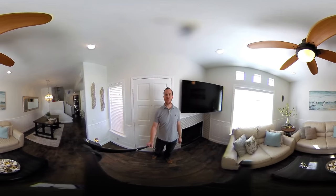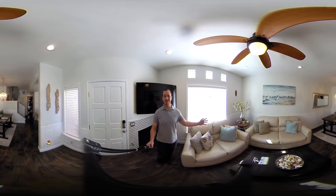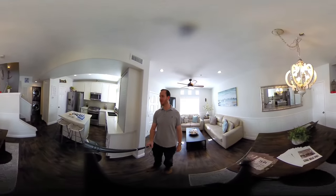Hey folks, Jed Bratt here, The Real Estate Jedi with Big Block Realty. I just wanted to give you a quick tour of one of our latest listings at 221 Donics Ave No. 15 in Imperial Beach, California.